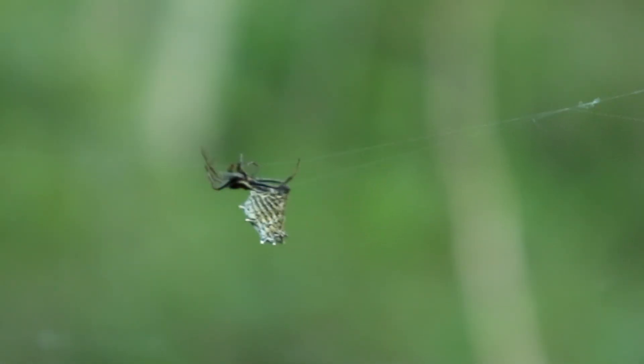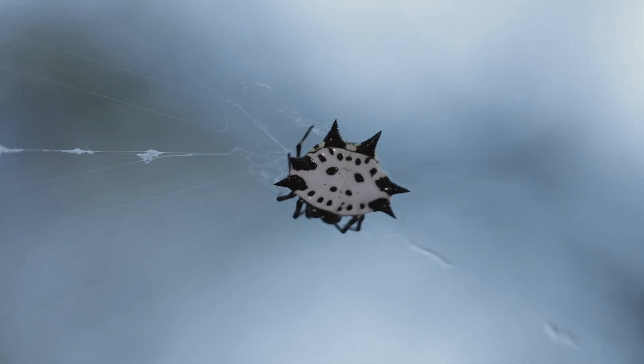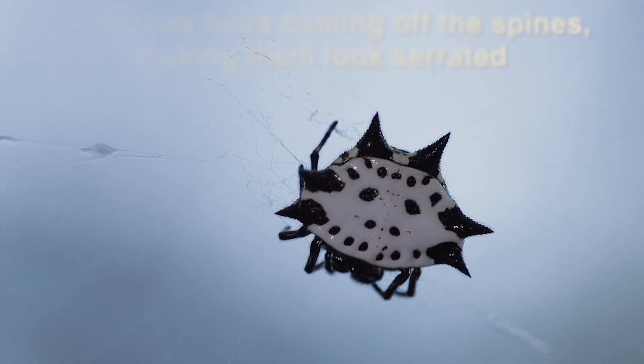Now as I said, the spiny Micrathena is a very common orb weaver species in the northeastern states, but once you look closer at the two species you'll see that their differences are pretty obvious. Fortunately I can find both species in this woodland right now. Let's have a closer look at the spine-backed orb weaver first. You can see it has a wider abdomen with the spikes coming off to the sides — two predominantly large spikes — and it's a round spider, about the size of an M&M.